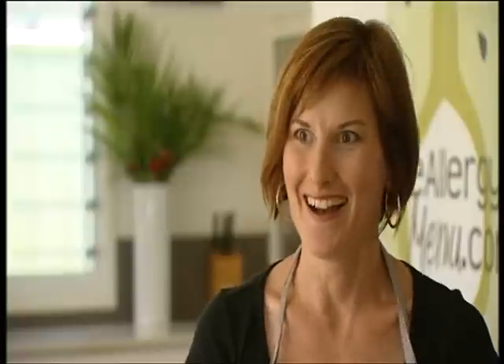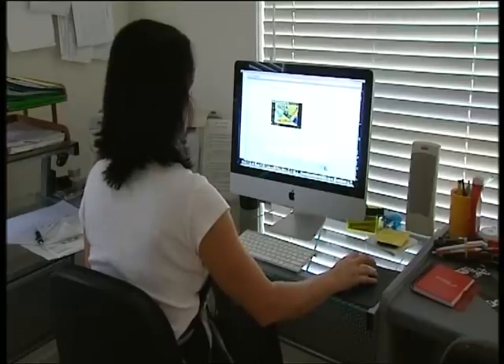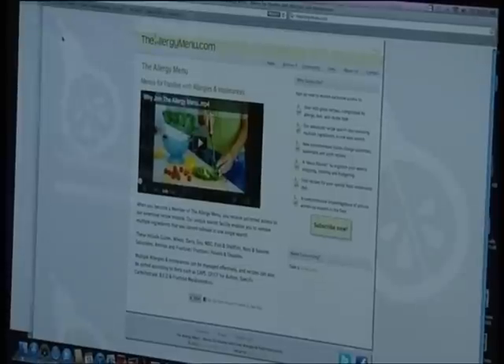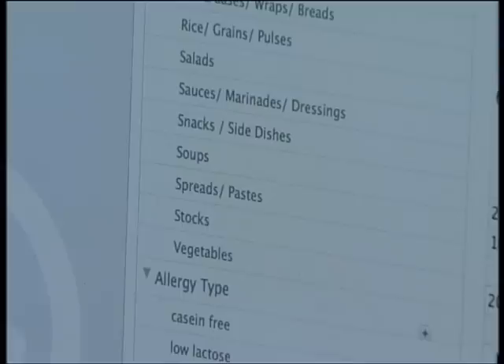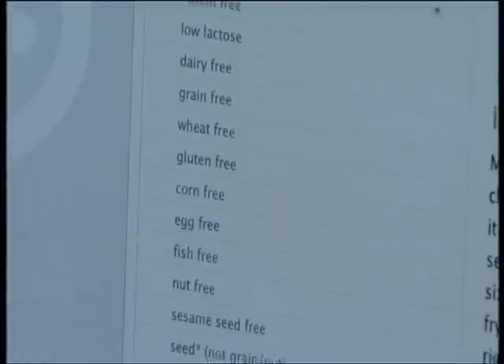And then she thought, that's a really good idea. With the help of her computer-savvy friend Michelle Kazukaitis, the Allergy Menu was born. It allows users to customise their recipe search to eliminate up to 11 different allergens.